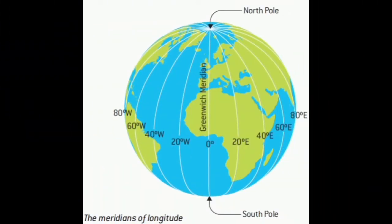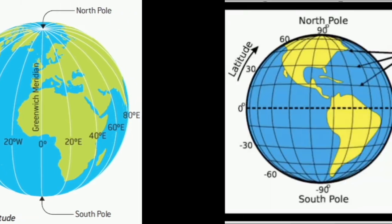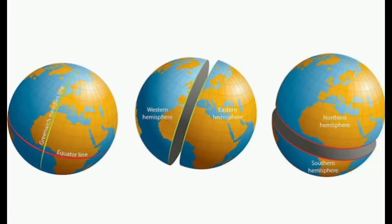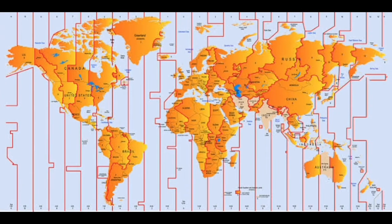The Greenwich Meridian is part of our daily lives, but what is the function of the Prime Meridian? We can say that there are two main uses: first, to assist in the process of geographic coordinates, dividing the world into two hemispheres — east and west — and second, to serve as a reference instrument for the division of time.